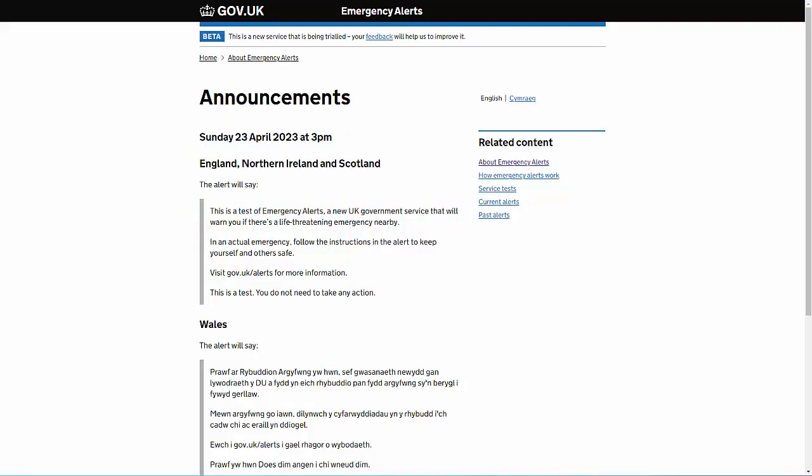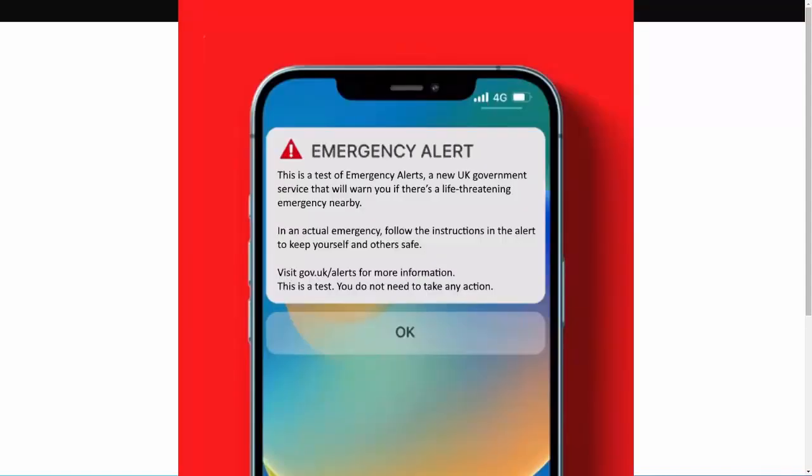This Sunday the 23rd of April 2023 at 3pm, the government will be sending emergency alerts to all compatible 4G and 5G UK mobile phones. You'll see a message come up on the screen and you'll hear an alert.